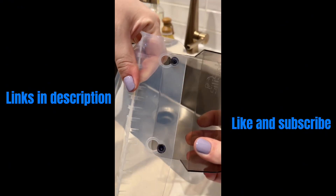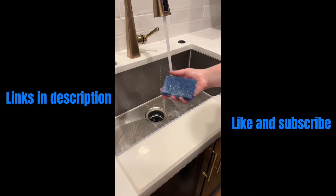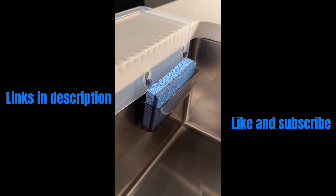Say goodbye to chipped counters with the sink guard. The soft silicone protects your counters when you're doing dishes and it has a place for your sponge when you're done.